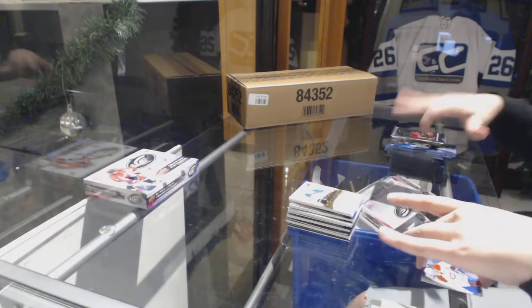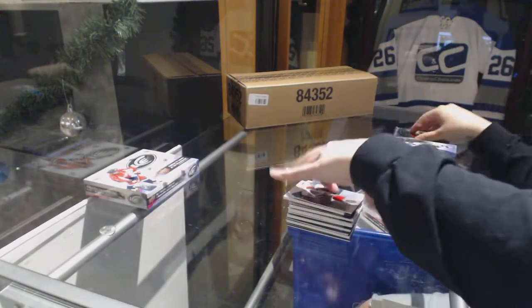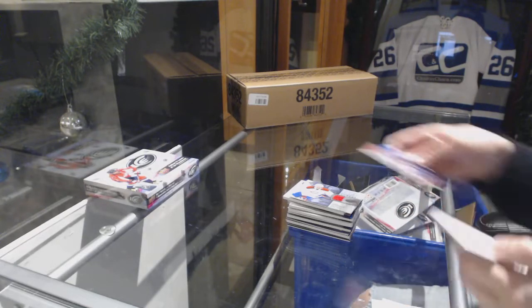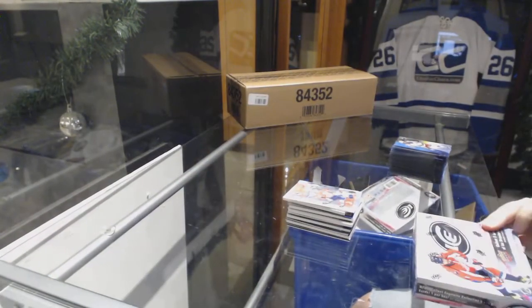We've got a Fresh Threads jersey for the Montreal Canadiens, Mike McCarron. The Gilmore was Toronto — thank you for looking that up. Jake Kertanen, Global Impact for the Vancouver Canucks. One box to go.